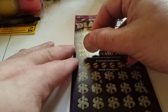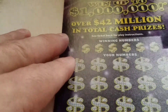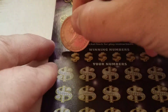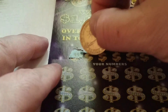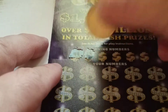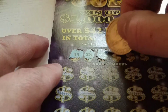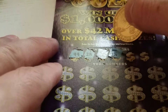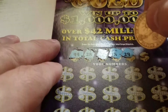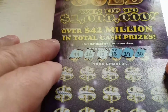So let's see what our winning numbers are. Let me zoom in so you can see it better. 44, 28, 13, 18, 29, 20.